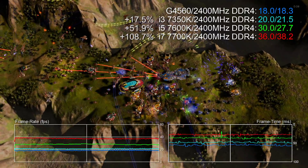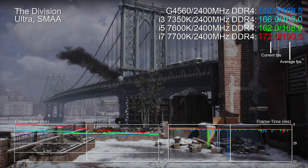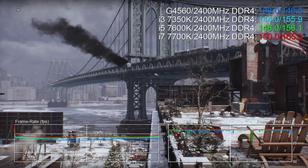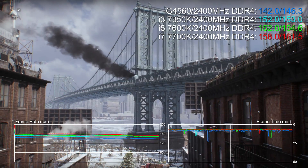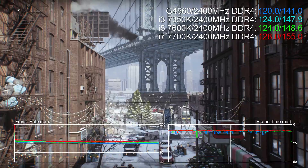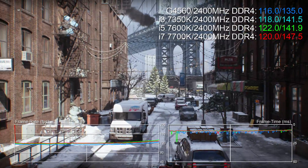Generally speaking, in multi-core aware engines the i3 tends to have anything up to a 20% advantage, and the i5 moves that up to a 50% performance uplift, while an i7 can be anything up to twice as fast as the humble Pentium. But obviously the price increase from processor to processor is substantial. To illustrate the percentage increase in performance you get in each title, we've tweaked our benchmark video to show the increases in percentage terms at the end of each test — all compared to the G4560 of course.